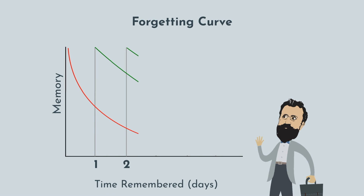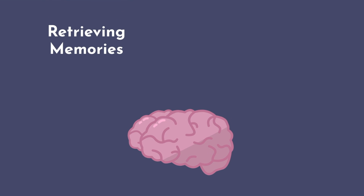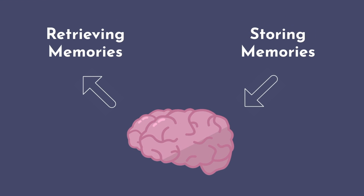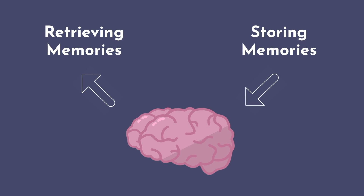In its simplest terms, the forgetting curve demonstrates that after forming a memory, we gradually forget more and more of it as time elapses. Retrieving memories is a separate process from storing them, and this too is imperfect. That's why eyewitness reports are notoriously unreliable.